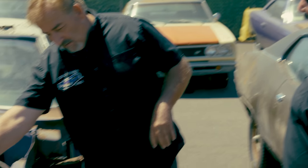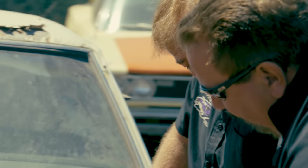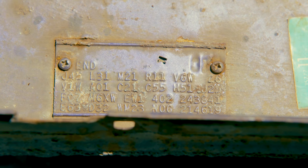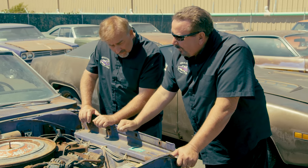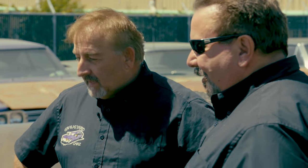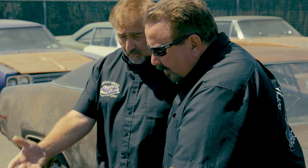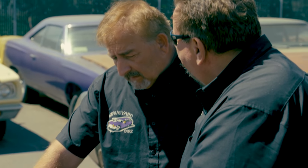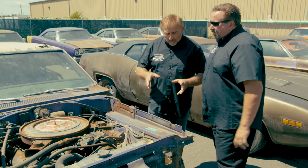Under the hood of the 1970 Super Bee, they find the original fender tag and original emission decal. The tag shows white interior, white top, C-stripe, and bench seat. Mark notes: 'I would have liked to see a pair of buckets, but it's also an automatic on the column - kind of a downer.' The engine is original and complete, if a bit crusty and rusty. The car was built April 2nd - the day after April Fools' Day.